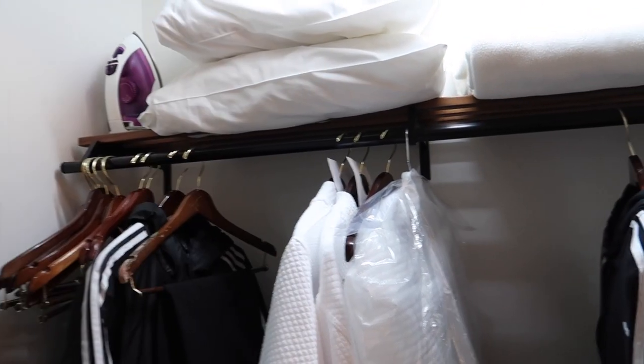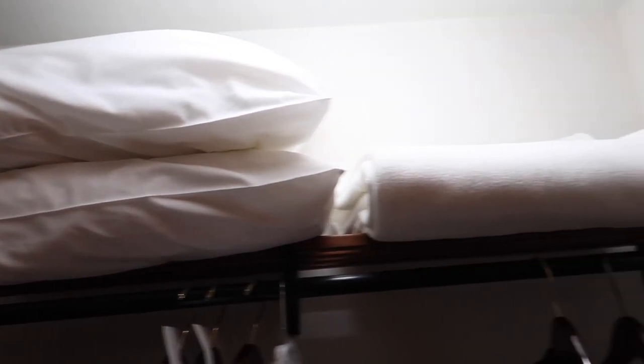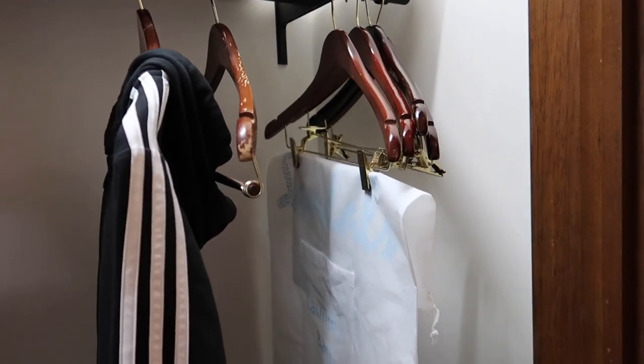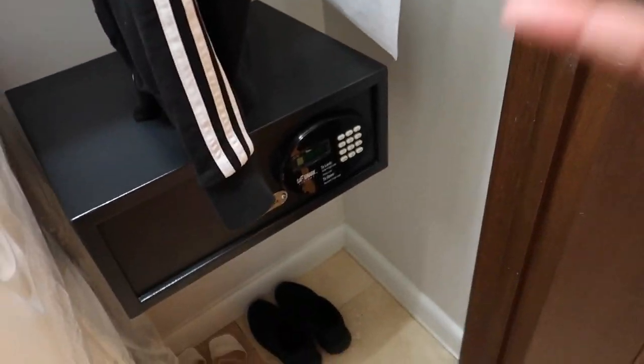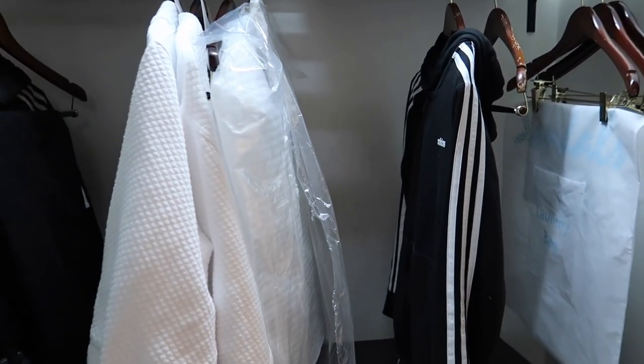As we keep going, we have a full-length mirror here, and then to the right we have the closet — really spacious. As you open the door the light turns on. On the top shelf we have an iron, two pillows, and a blanket. We have a lot of hangers for storage, and they also provide you with a laundry bag if you need laundry done while on property. We have a safe, lots of room at the bottom where we put all our shoes, and there's also an ironing board. There's a lot of storage space in here.